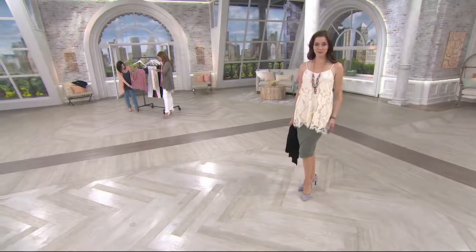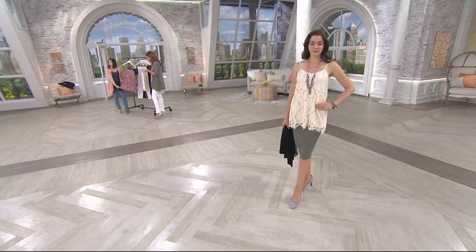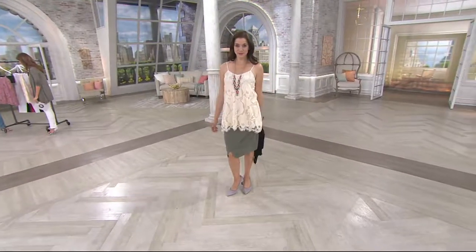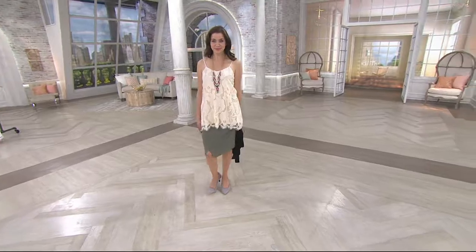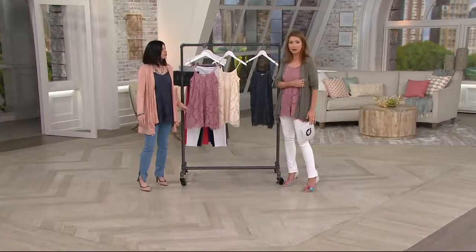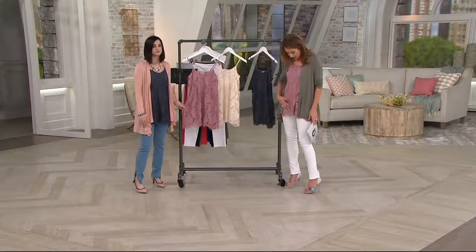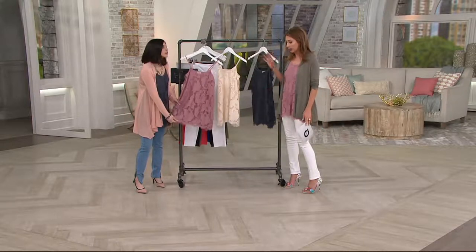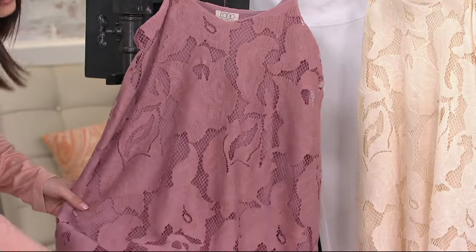We have three colors, extra-extra small through 3X, in our vintage orchid. Isn't that stunning, that shade that you're wearing? I love that you just threw the cardigan on top of it because it's a whole new look. And yet this is the kind of piece that, in any color, you'll wear all year round. They are just stunning in person.